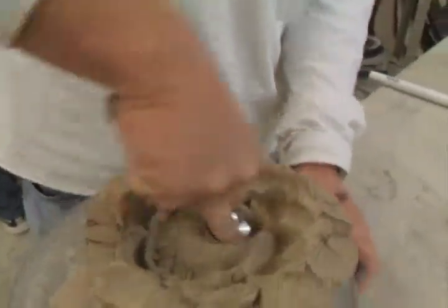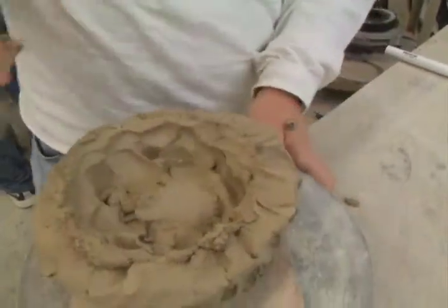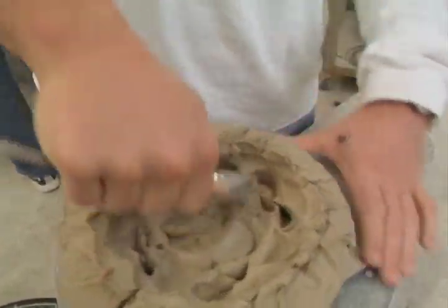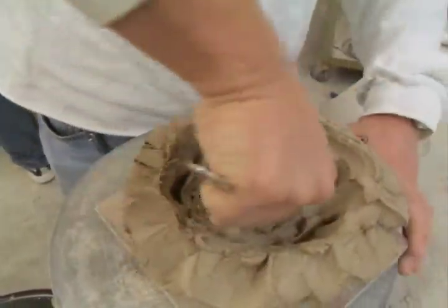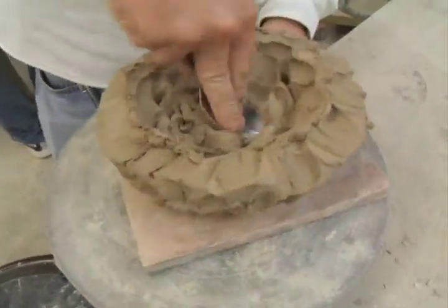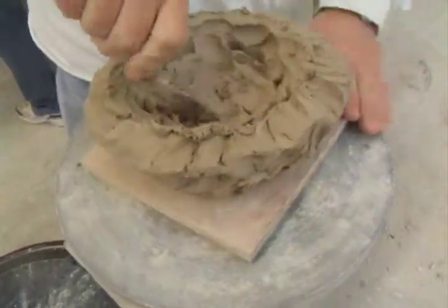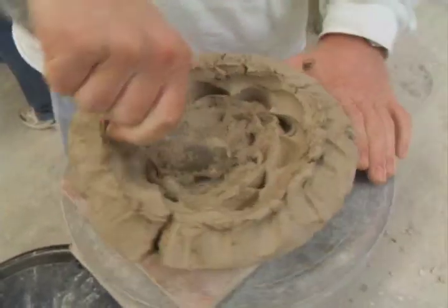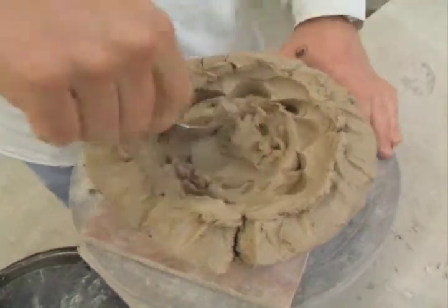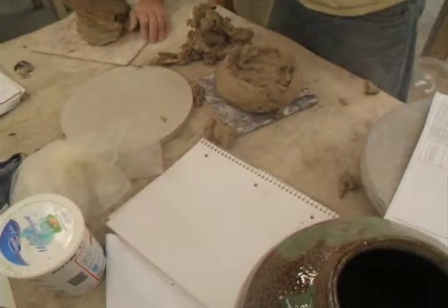Occasionally people fire them and it becomes something, but mostly I see this as a learning experience. It's nice when the clay isn't too stiff — it tends to be hard on people's hands with some of the tools if it's stiff.